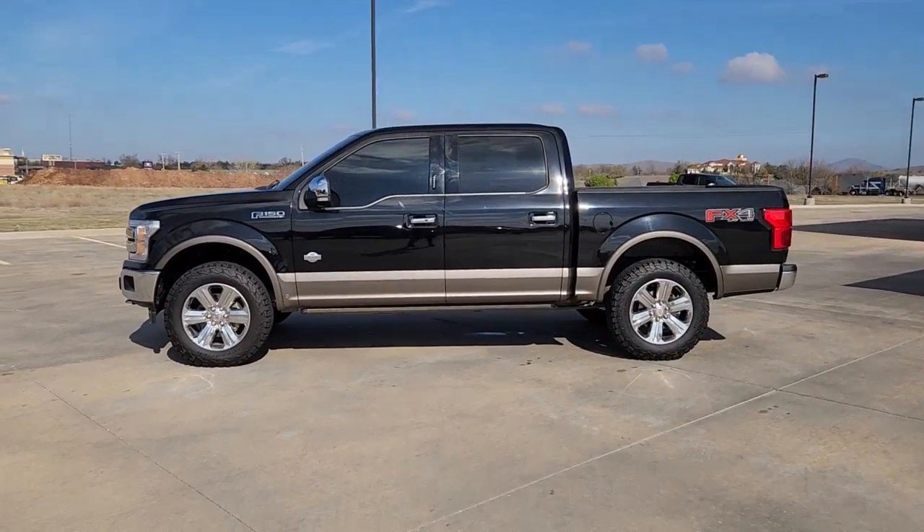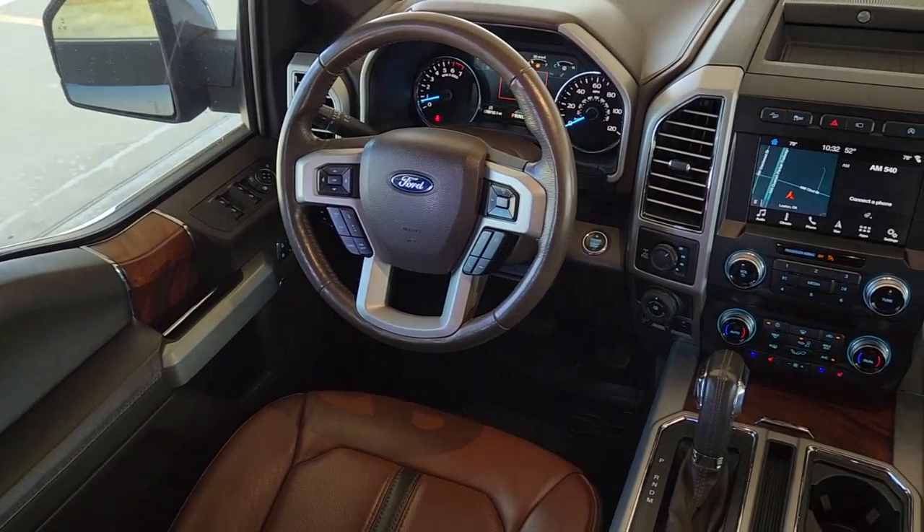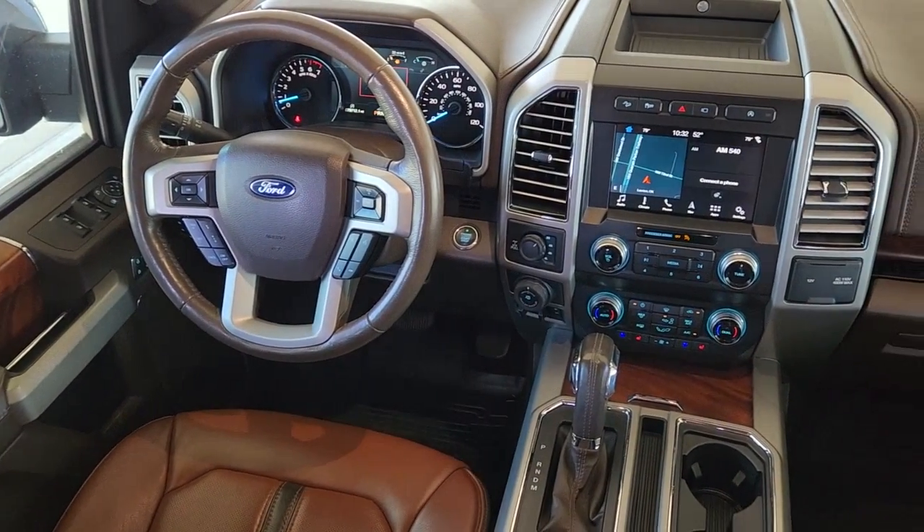Apple CarPlay and/or Android Auto. Navigation system. Keyless entry. Sunroof/moonroof. Satellite radio.